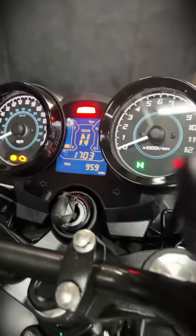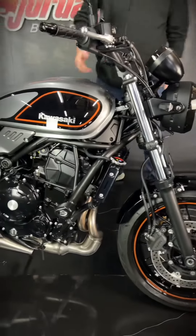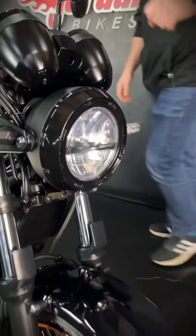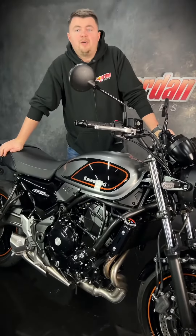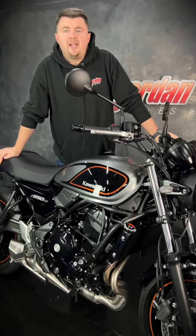It's got side protection on there and crash protection, plus a full LED retro-style headlight. There's a digital display in the middle with a gear indicator. It's an all-round really popular, really sought-after bike. So if you fancy it, give us a call or get down to the showroom and get it bought.